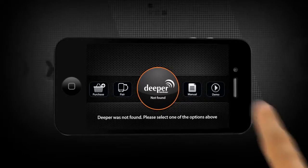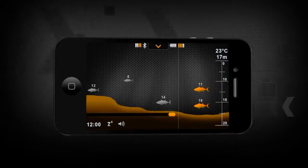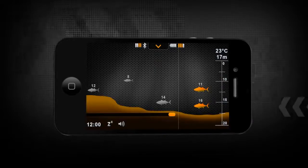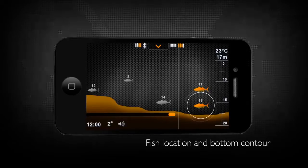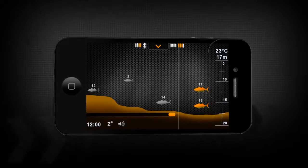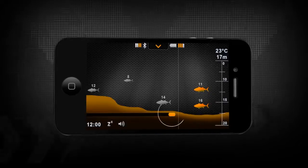It's time to start fishing the smart way. Using sonar technology, Deeper Smart Fish Finder reflects sound waves off the pond, river, or ocean bed, then takes precise measurements of the returning echo, locating shoals of fish up to 40 meters deep, showing their relative position from the bottom contour, together with water temperature and depth data.